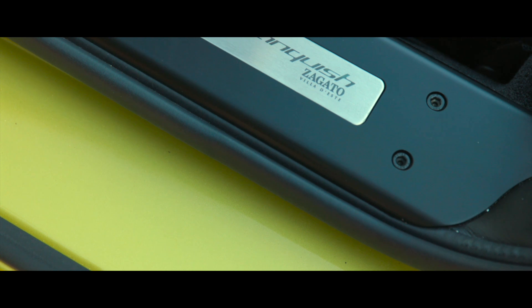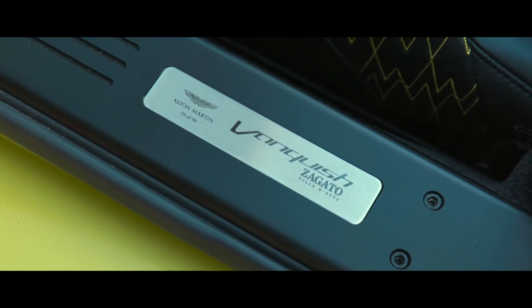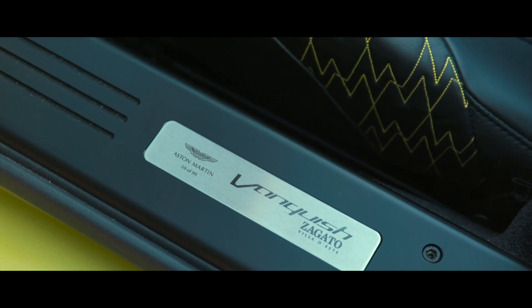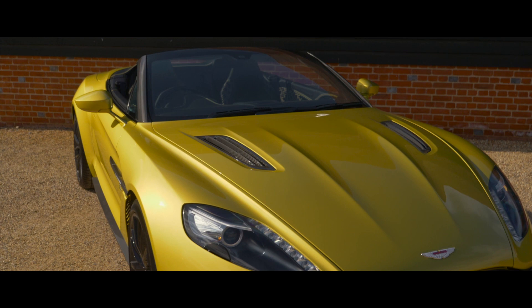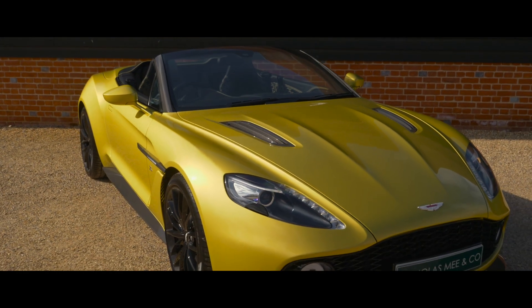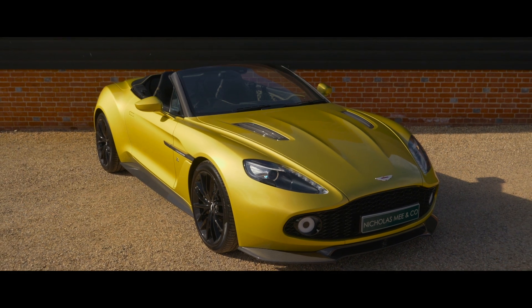The 2016 Vanquish Zagato became the fifth car to emerge from the Aston Martin and Zagato collaboration that stretches back over five decades, pairing Aston Martin's acclaimed sporting, dynamic and material qualities with Zagato's signature design language.